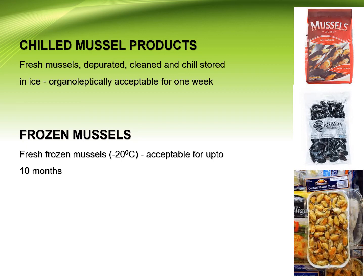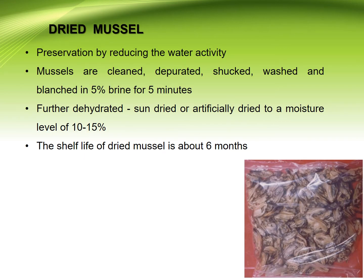Frozen mussels: frozen fresh mussels are acceptable for up to 10 months. Dried mussels: preservation is achieved by reducing the water activity. Mussels are cleaned, depurated, shucked, washed, and blanched in 5% brine for 5 minutes, then further dehydrated — sun dried or artificially dried — to a moisture level of 10 to 15%. The shelf life of dried mussels is about 6 months.